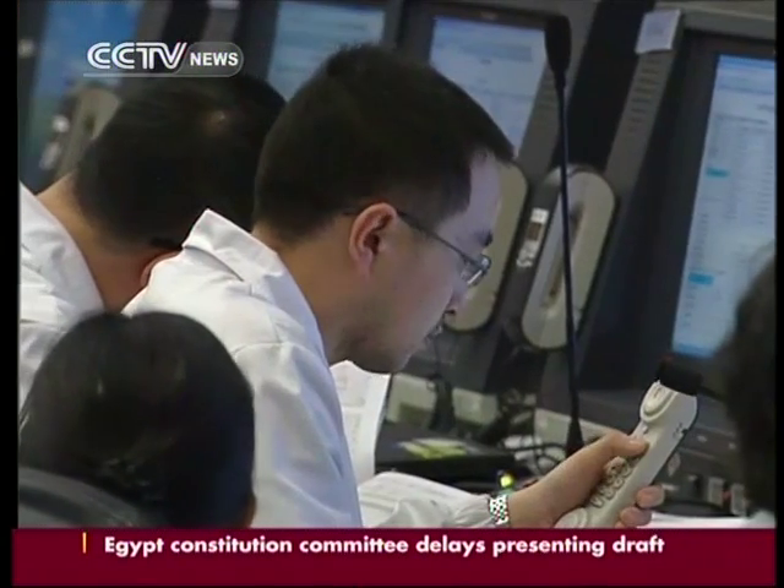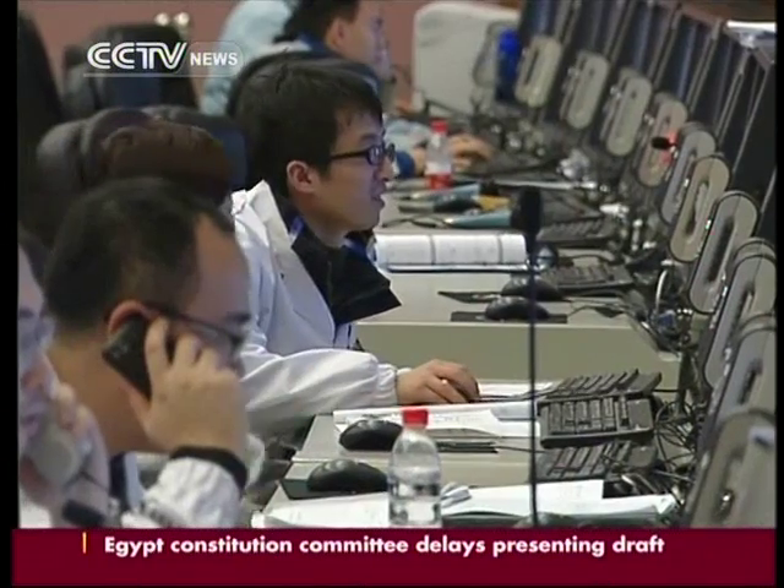This command hall decides the fate of Chang'e-3. Simulations are run again and again. We need to rehearse the whole process and do extra practice for some crucial stages, like the braking, landing, and separation of the lander and moon rover.